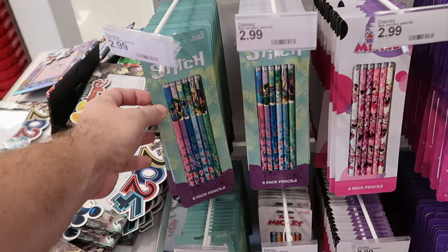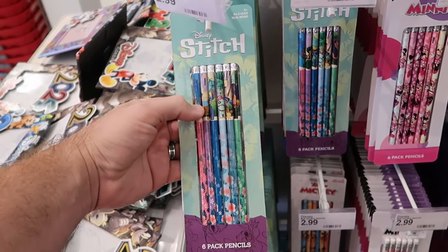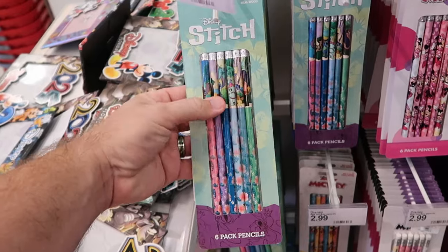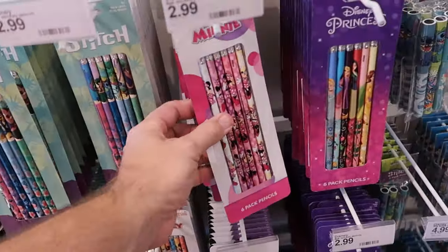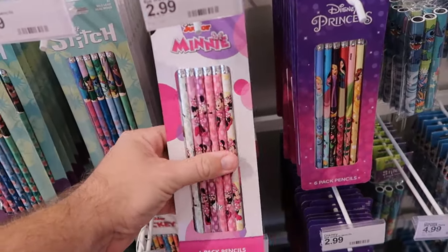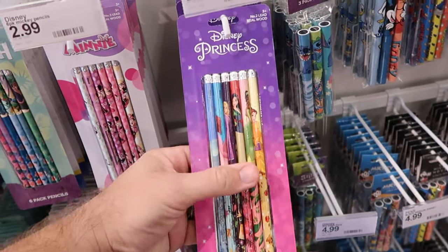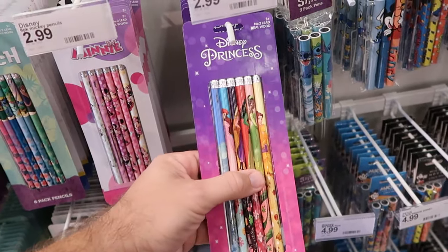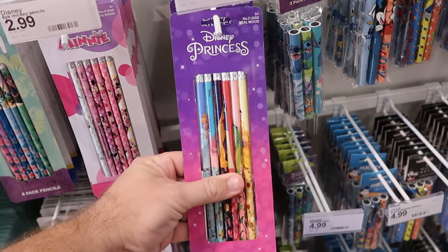Right by all the photo frames they have a great assortment of different pencils — you get a pack of six, all $2.99 a piece. This one has all the characters from Disney Stitch. They do have an entire set here. Look at all the different Minnie Mouse ones, only $3. This set here has a bunch of the different Disney princesses — Tiana, Mulan, Belle from Beauty and the Beast.